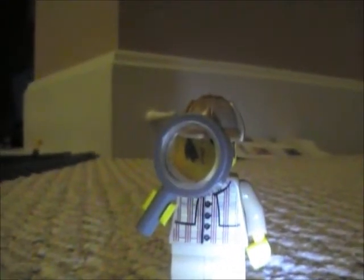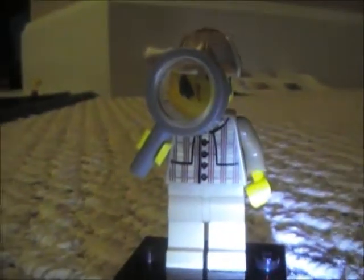I want to show you something that I picked up. Well, my mom got this for me today — a Sherlock Holmes minifigure. He's pretty cool. Got a really fancy hat. I like it.